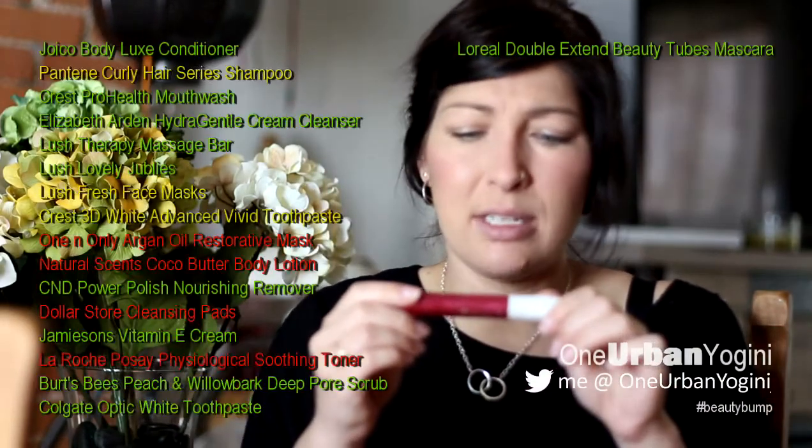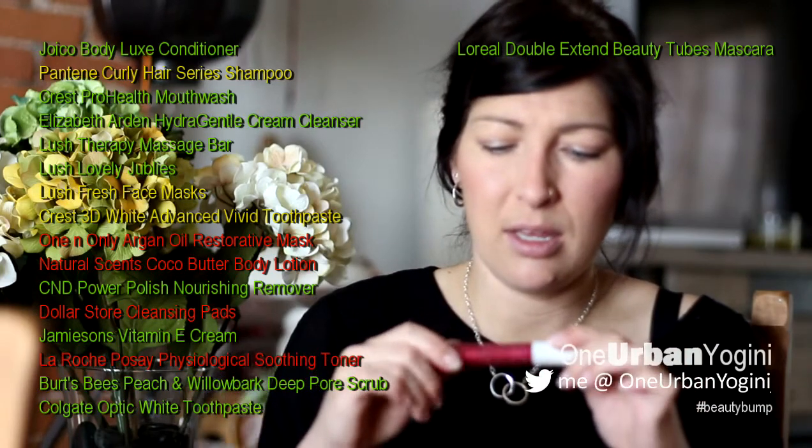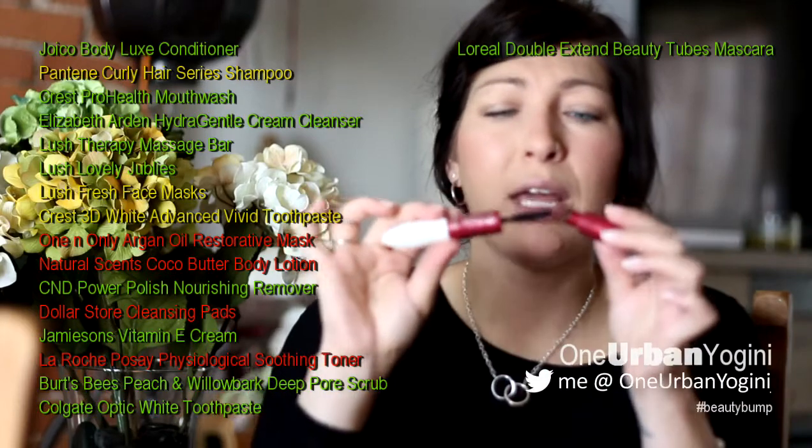I have a L'Oreal Double Extend Beauty Tubes Mascara. This is my holy grail product. If L'Oreal ever stops making this, I will probably be the saddest person in the world. I have the shortest, stubbiest eyelashes. It's an extender that goes on white first, then you apply the color. I do one coat of white and one or two coats of black. I've tried probably ten different mascaras that claim to lengthen and volumize, and none compare to this. I always keep two in backup and have been loving it for three or four years.